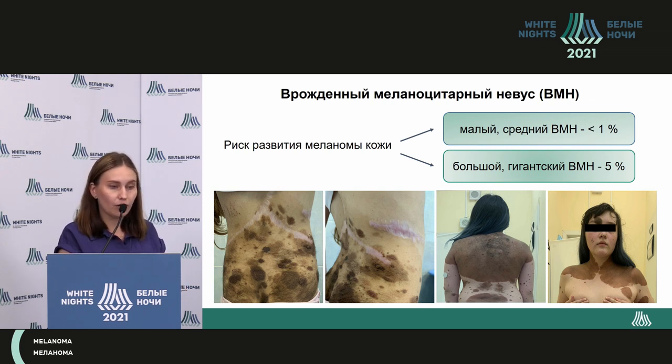The risk for melanoma development is pretty low. If there is a small or middle-sized nevus, the risk of development of melanoma is less than 1%. If the nevus is huge, the risk is close to 5%. Some researchers mention that the highest risk is in the case of a giant nevus with an area of over 16 square centimeters.